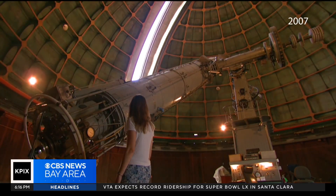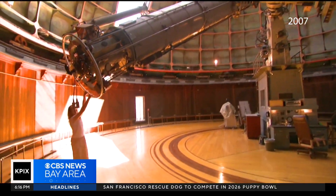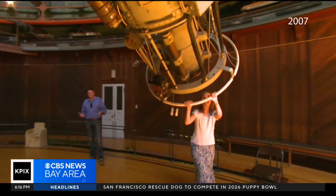Back in 2007, Eleanor first showed us this historic scope. How much does this weigh? On the order of 14 tons. But it is so delicately balanced.